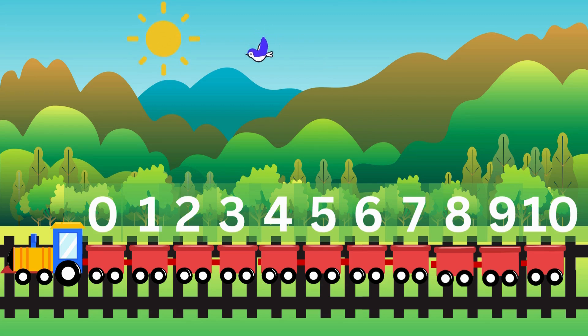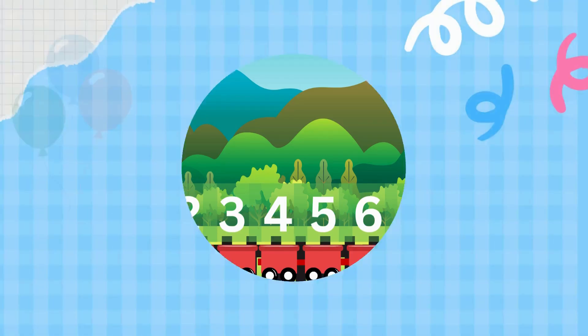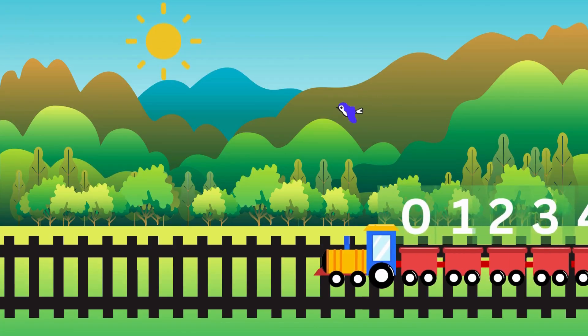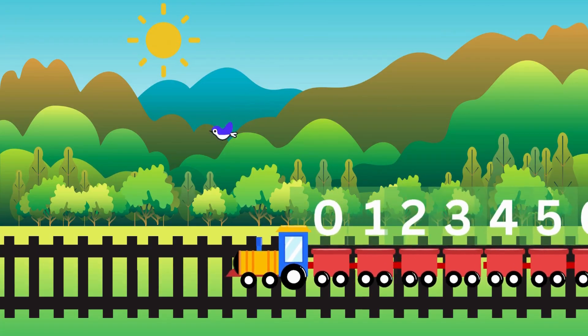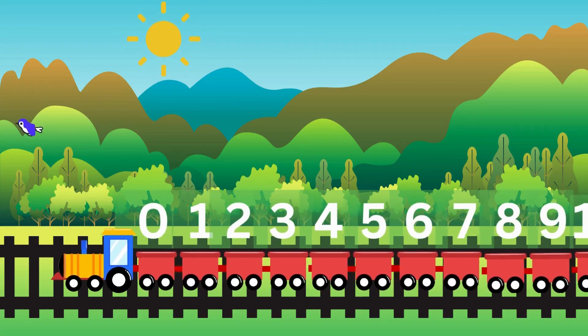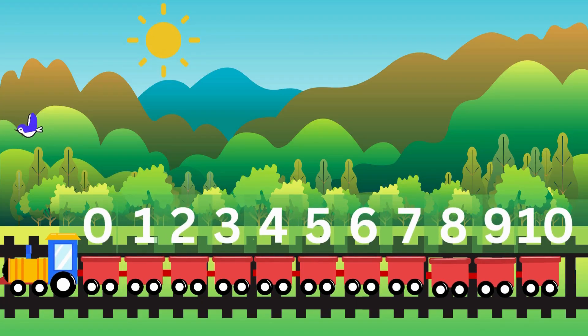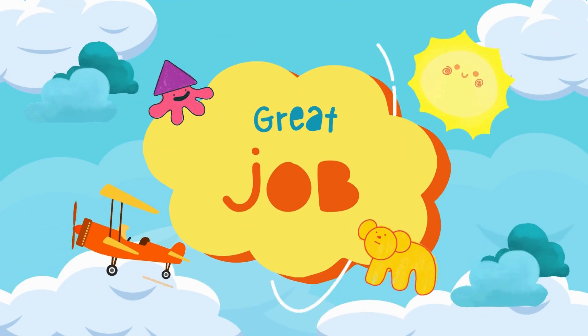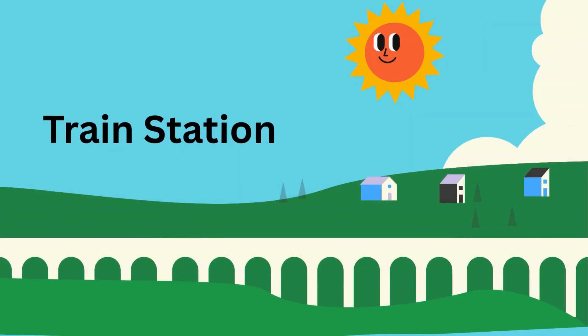Look at that, it's the number train! Can you count the numbers with me? Let's go: zero, one, two, three, four, five, six, seven, eight, nine, ten. Great job! Now let's stop at a special train station and learn about before and after.